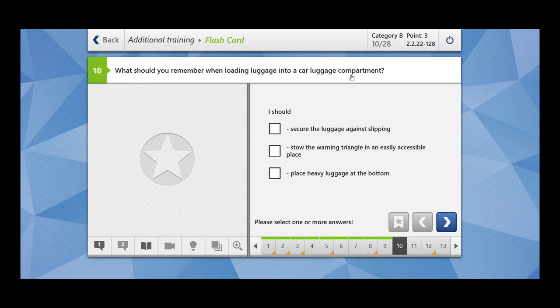What should you remember when loading luggage into a car luggage compartment? You should secure the luggage against slipping — it should not slip or skate. Store the warning triangle in an easily accessible place — in case an accident or breakdown occurs, you should know where your warning triangle is. Place heavy luggage at the bottom because this will provide more stability.